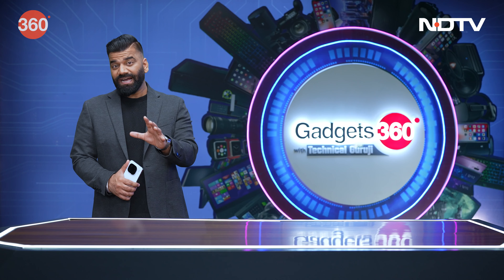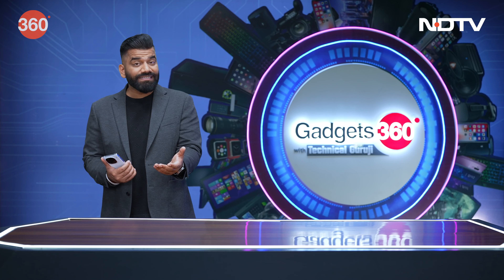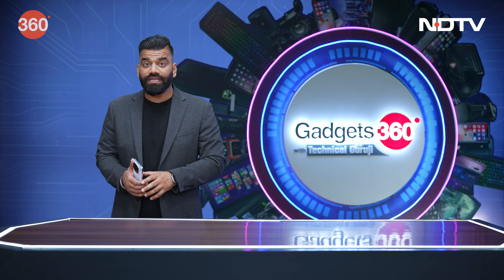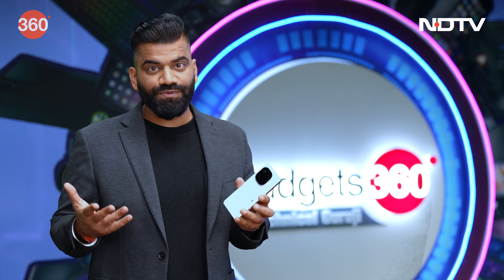Now friends, if you are following tech, you all know that in the field of smartphones, we get new models very quickly, and sometimes these phones are repetitive. But once in a while, we get a phone that looks like a great package. And that's what I have here.